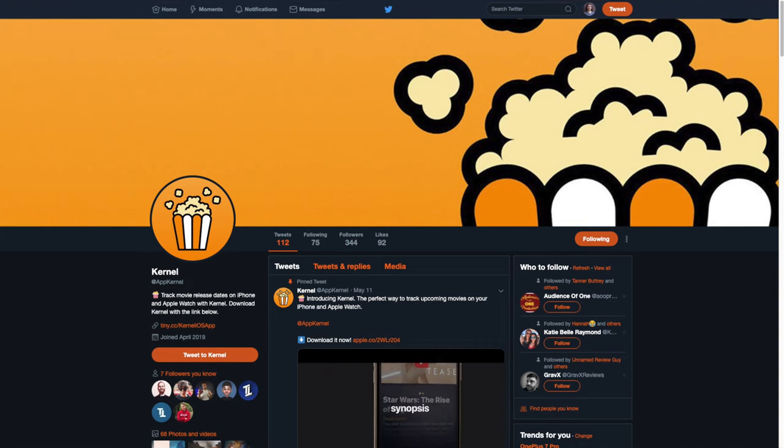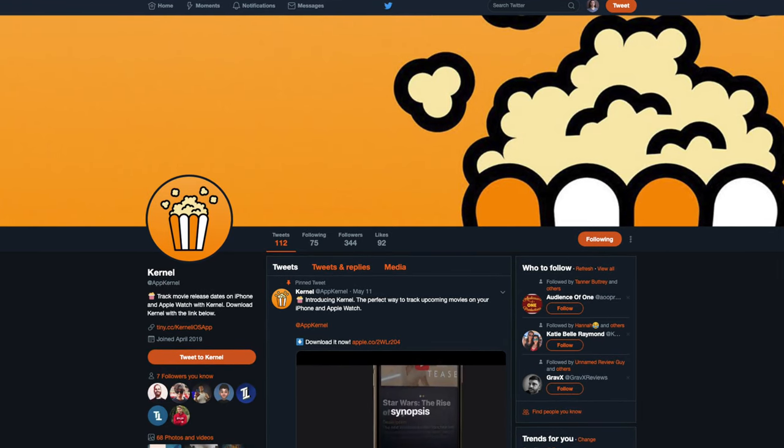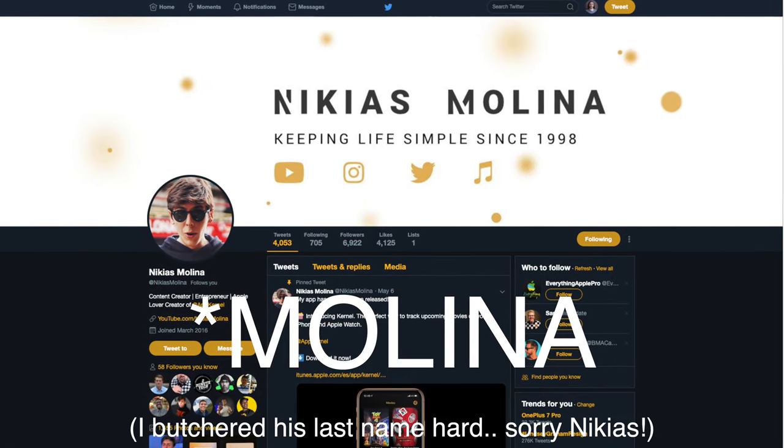Hey guys, what's up? I'm Christian Taylor and today it's time for my review of Kernel. Kernel is a new app created by Nikias Manilas and his team for tracking movies, and it's got a lot of cool features and some really unique aspects I wanted to share.